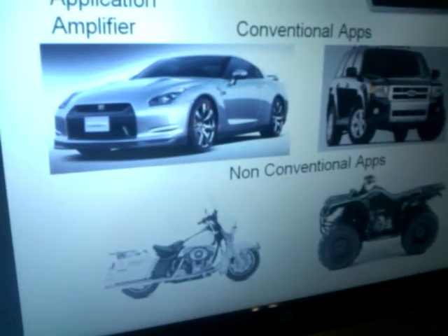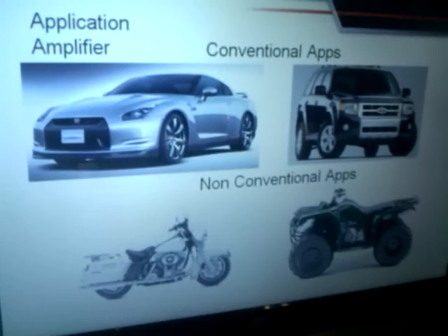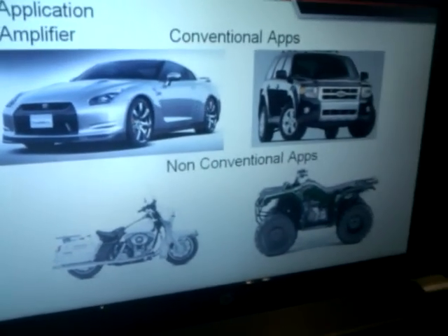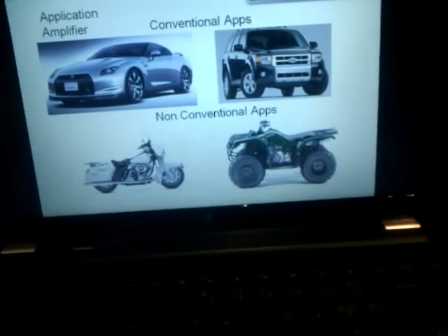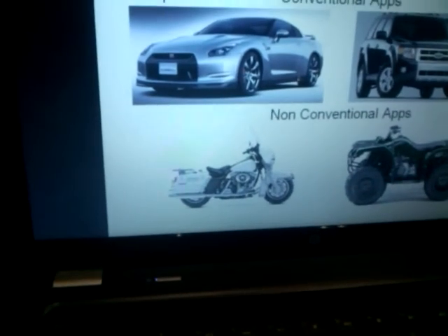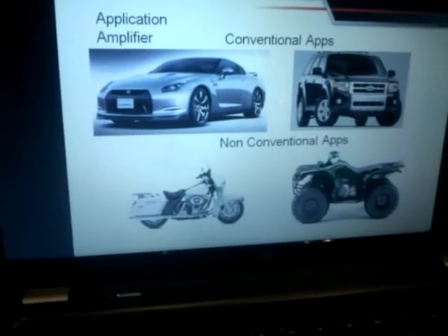Essentially what boosted rail will allow us to do is get into applications that normal products wouldn't — it just wouldn't be feasible. So with motorcycles, the size is very important, and also the efficiency of the current consumption is very important. And ATVs, that type of application — same thing. Of course, it works in our conventional applications as well, with cars and trucks, no problem there.